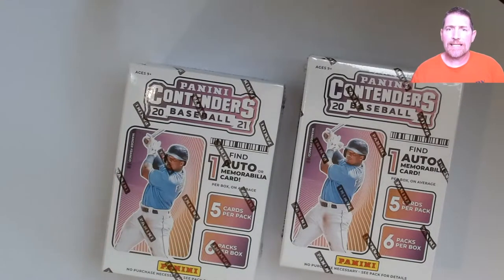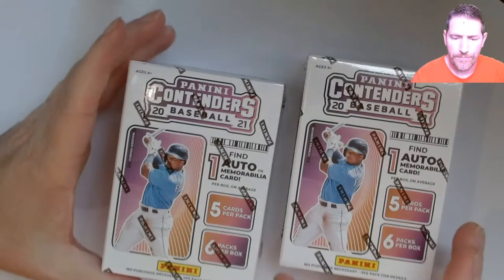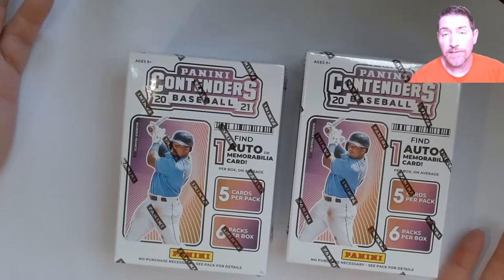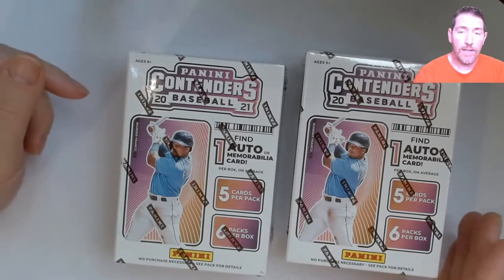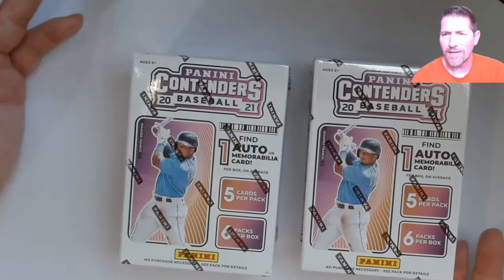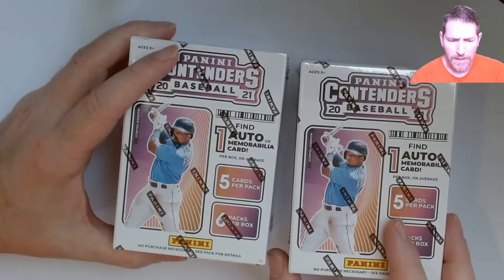Hello everyone! Panini Contenders Baseball 2021 — found this at Walmart. It's the first time I've seen it anywhere. They only had a few boxes, like four or five, and I grabbed these two.